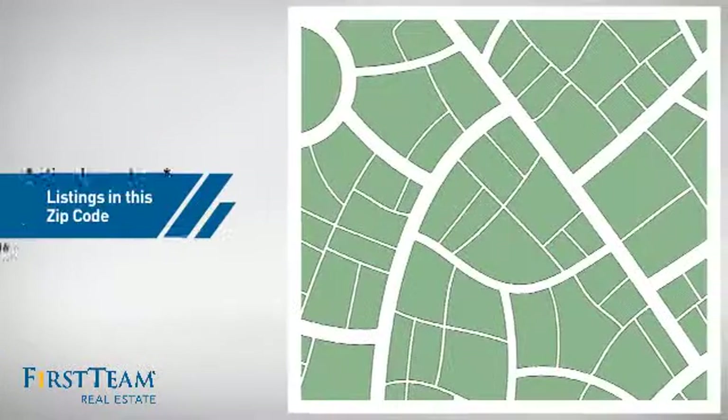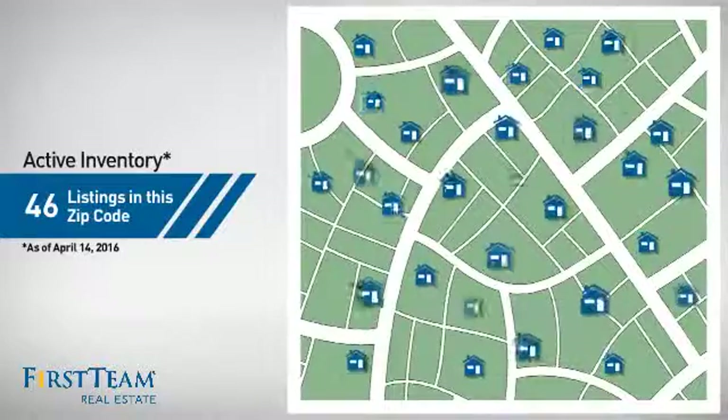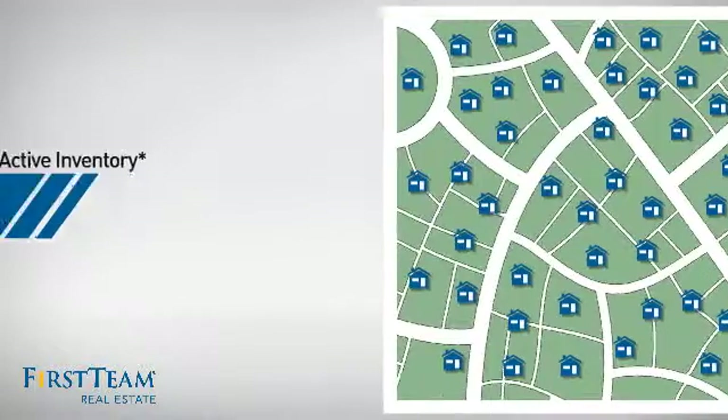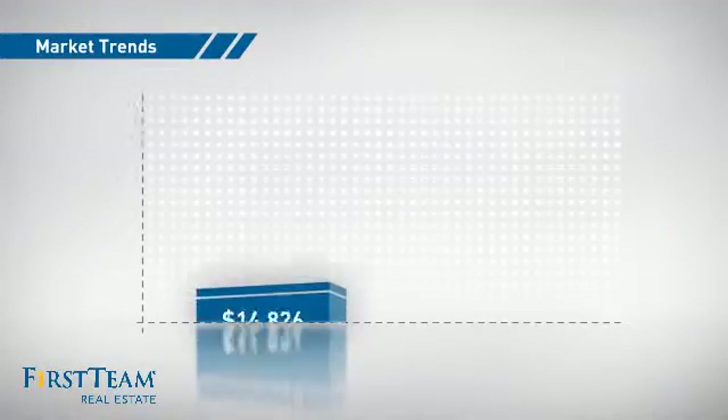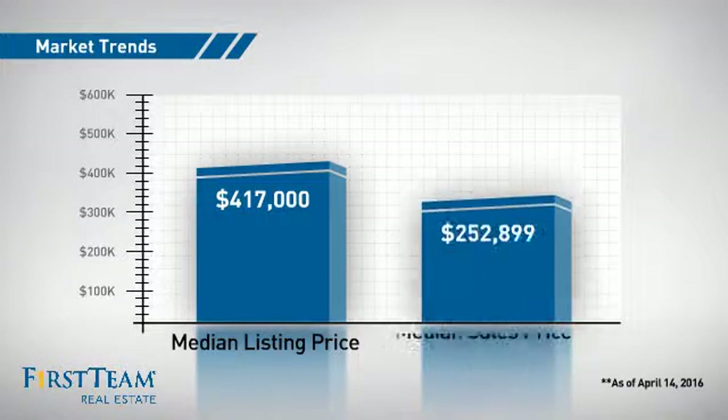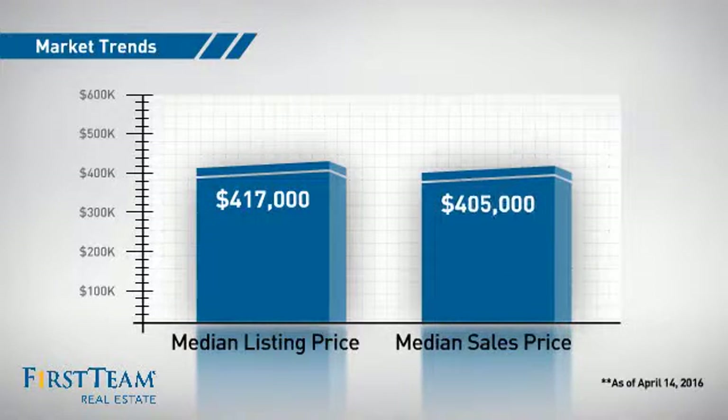Wondering how it stacks up against the competition? There are now just over 45 homes on the market within this zip code, with a median list price of just under $425,000 and a median sale price of just over $400,000.